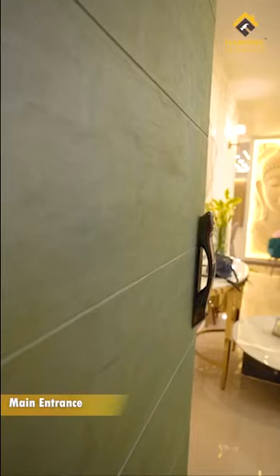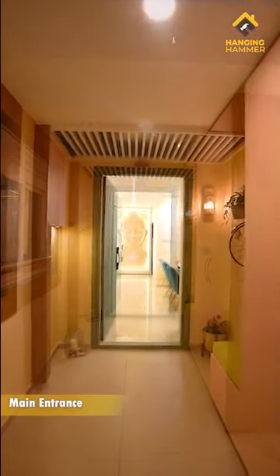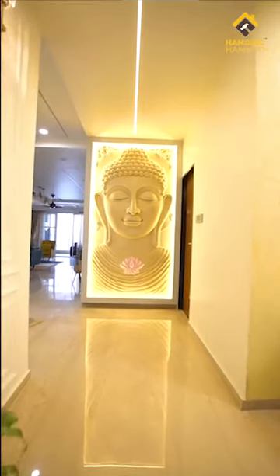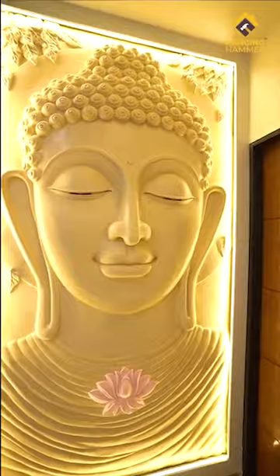The entry of the home is really quirky, especially the entrance door, which has an Italian linen texture paint. The storage unit at the entrance is quite spacious and functional with a cushioned seating space. As soon as you enter the home, you are greeted with a very serene-looking burtha sculpture. It has so much of a calming effect that you just want to look at it all the time.